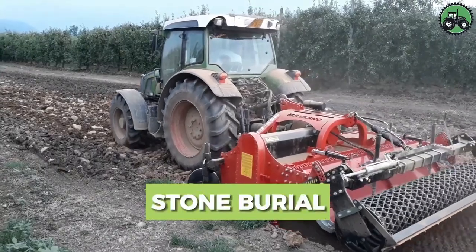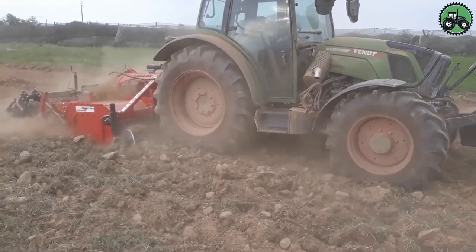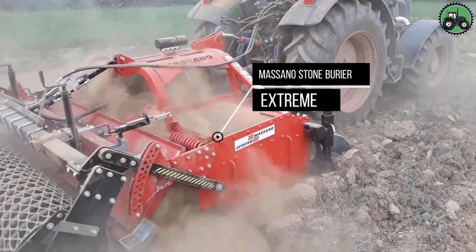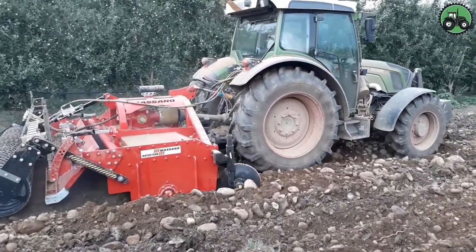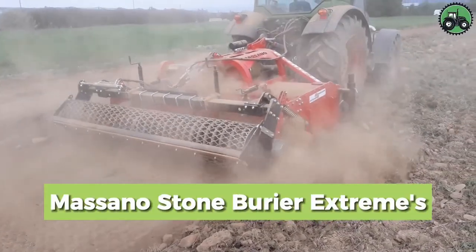Explore stone burials with the Masano Stone Barrier Extreme. This innovative machine redefines the process, seamlessly blending precision and efficiency. With advanced features, it ensures thorough stone burial, enhancing agricultural and landscaping projects. From farms to construction sites, it plays a pivotal role in creating smoother surfaces, contributing to optimal conditions for growth and development.